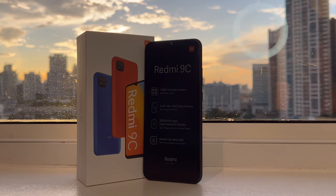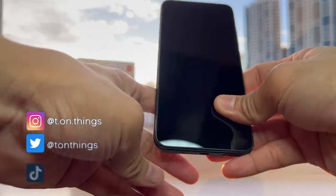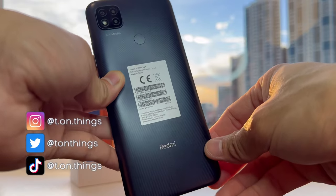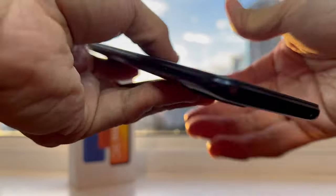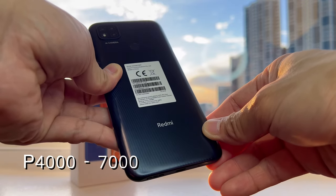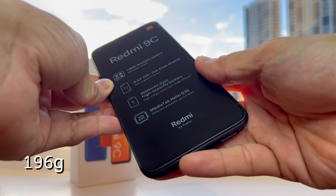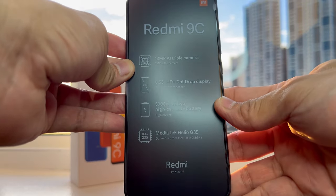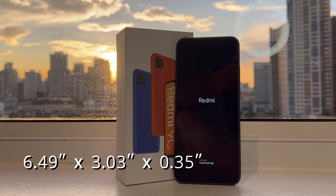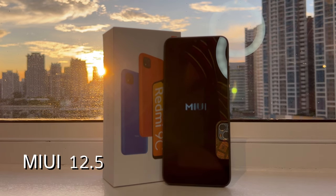Let's enjoy its aesthetics first. It actually feels very solid, although a little bit plasticky — as expected at this price range. It's very smooth and okay to touch. It weighs 196 grams with dimensions of 6.49 inches tall and 3.03 inches wide.